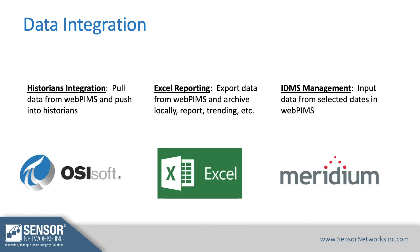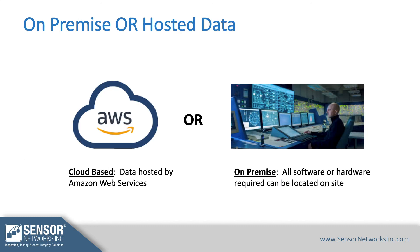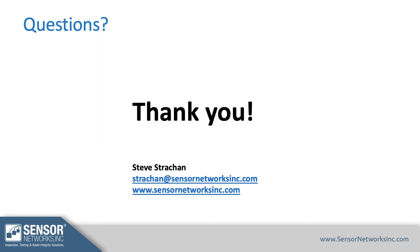For data integration, you can pull this data into Excel, different historians, or inspection data management programs, and it can be stored in the cloud or on premises. That pretty much wraps things up — if there are any questions, please let me know. Thank you.